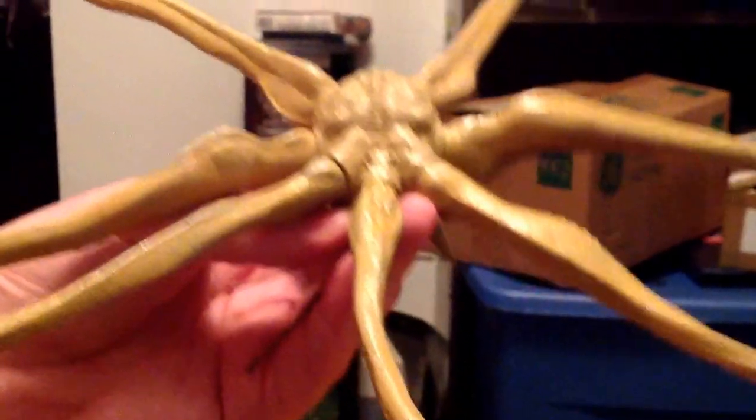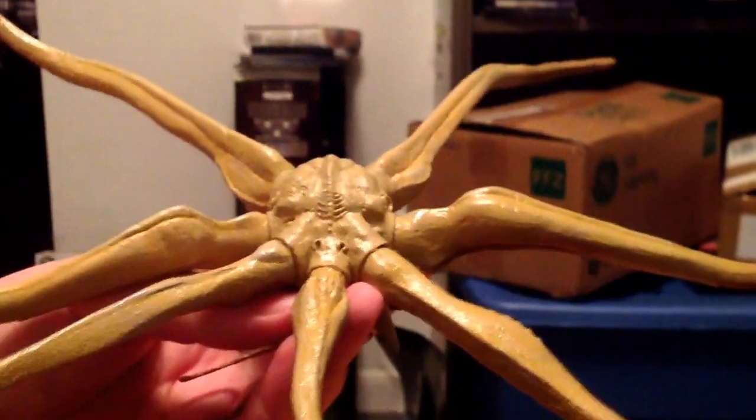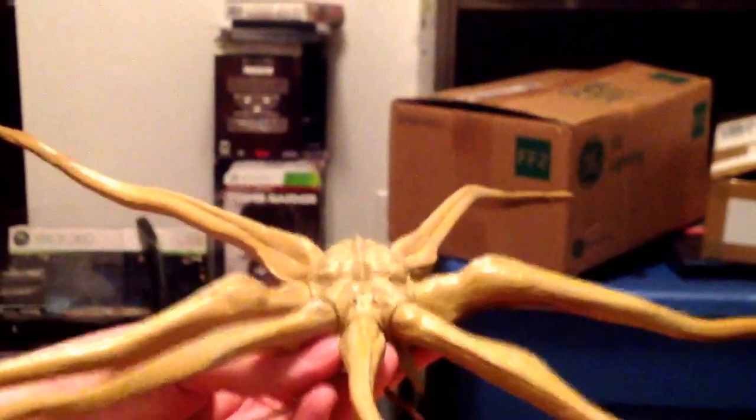This is the head of the Trilobite. The little nostrils — that's where its face would be. So when it lands on the Engineer in the movie, nostrils go towards the Engineer's head, just in case you want to be movie accurate.